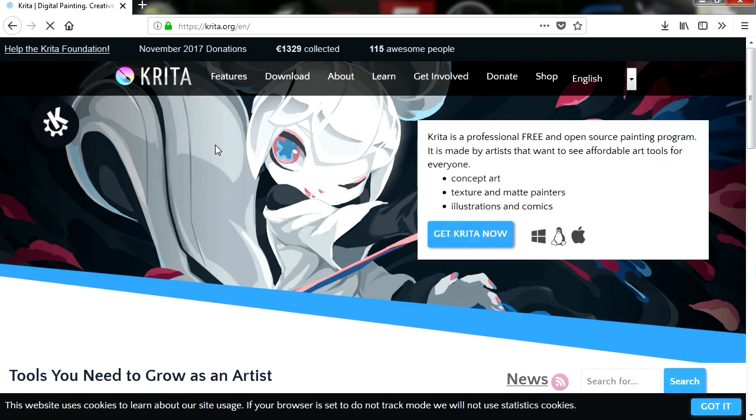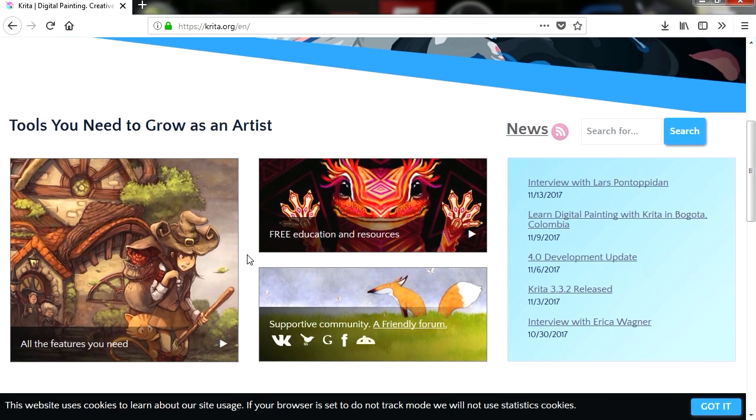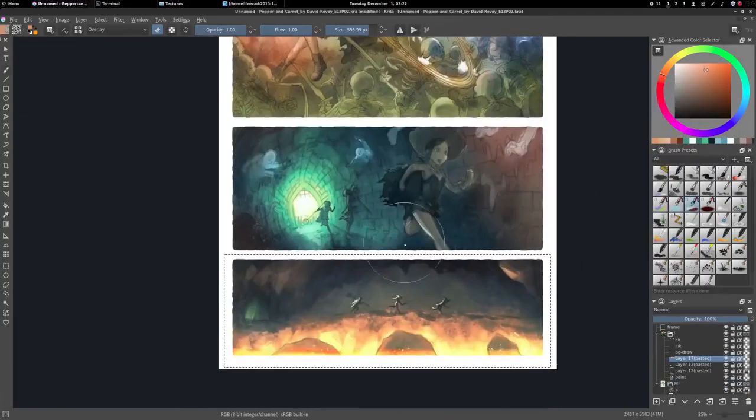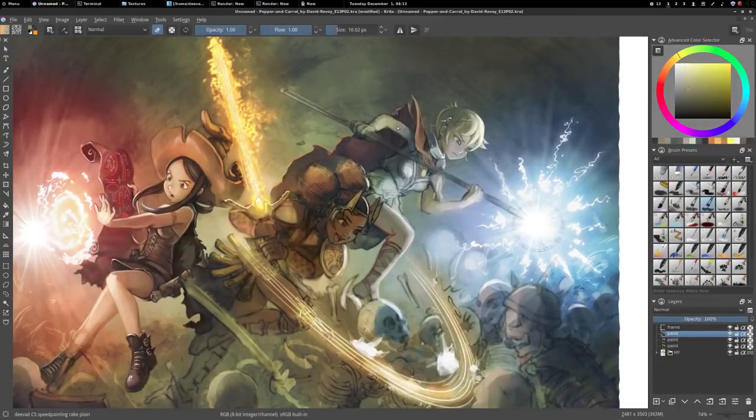Number 5: Krita. Krita is a professional, free and open source painting program. It is made by artists that want to see affordable art tools for everyone. In this amazing program you can make concept art, textures and matte paintings, illustrations and comics, and even animation.